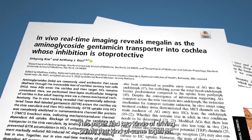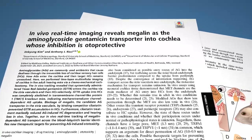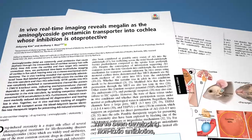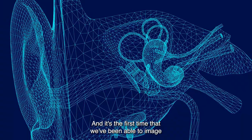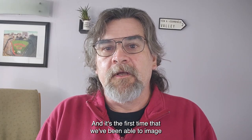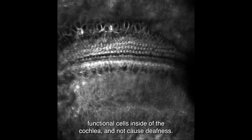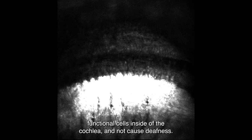This paper had two driving points that came together. We've been developing non-toxic antibiotics and we needed better access to the cochlea to see it. It's the first time that we've been able to image functional cells inside of the cochlea and not cause deafness.